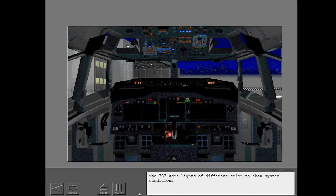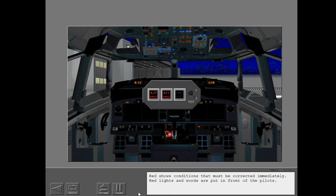The 737 uses lights of different colors to show system conditions. Red shows conditions that must be corrected immediately. Red lights and words are put in front of the pilots.